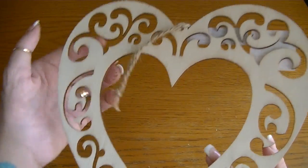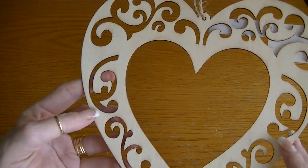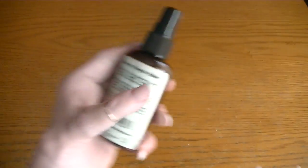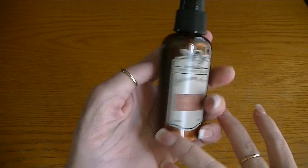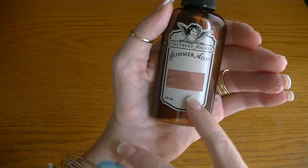I picked up this heart — it's like a heart frame. I'm thinking of including it in a canvas or an altered mixed media layout of Alyssa, or me and Joe or something — that's how I'll use that. I also found the Tattered Angels glimmer mist on clearance in the rouge color — a really sweet vintage pink color. I'm anxious to try that.